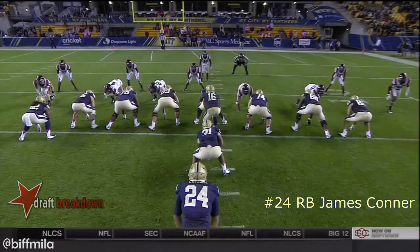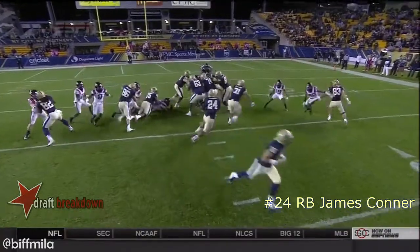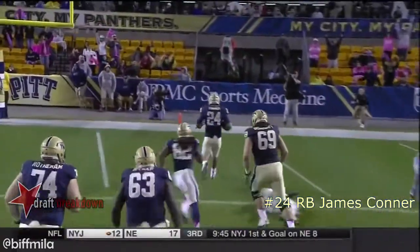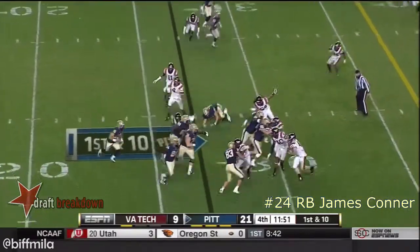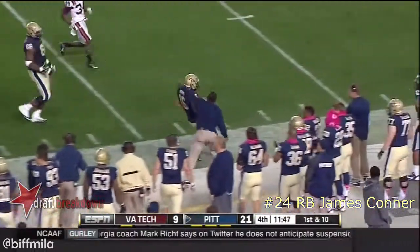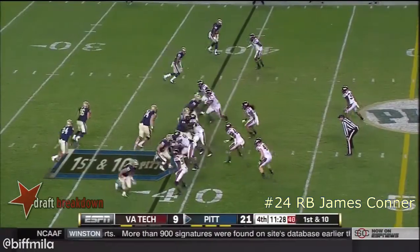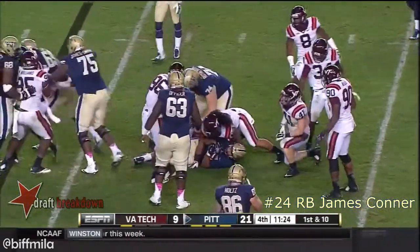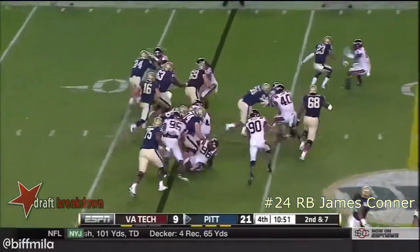Nightmares starting to unfold for the defense. Right guard TJ Clemons — watch what he does to Daddy Nicholas. Just throws him out of the way. And then a great job by Conner making Jarrett, who is the second leading receiver tonight. A 49-yard run the last time Pitt had the ball. That shovel pass to Conner — hardly short passes — and a lot of quarterback run.